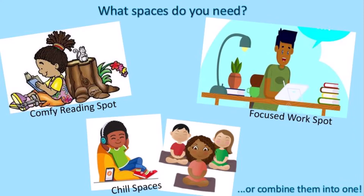Hi penguins! Today we are going to learn about the different spaces you can create to work in your home. These spaces will help you read, work, and find places to chill and keep yourself happy at home. You could create different spaces or have one space that does all of this.